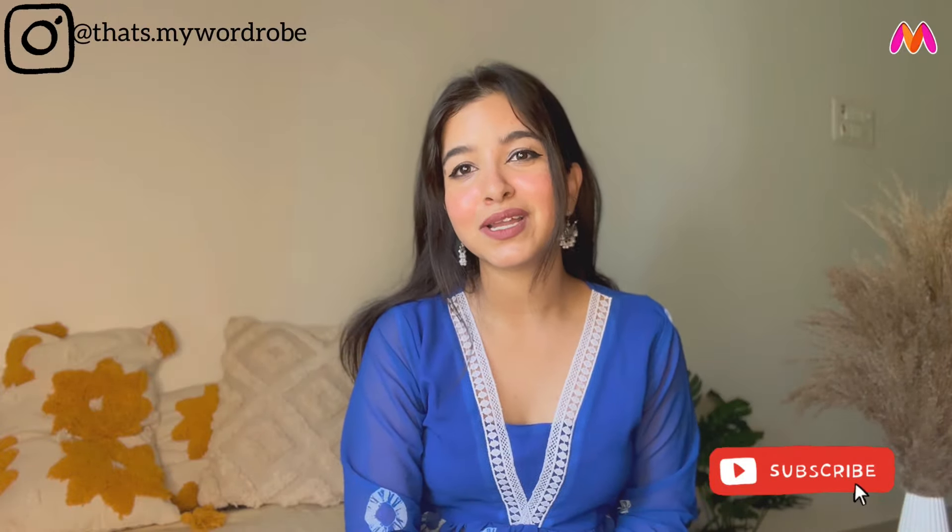So for today, I hope that Miraz's collection has been helpful. If you guys liked it, do subscribe to my channel and also follow me on Instagram. See you next time in my next video — bye bye!